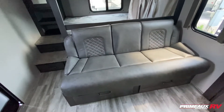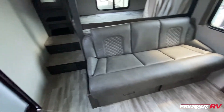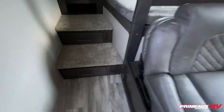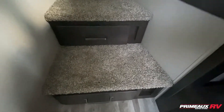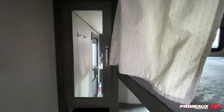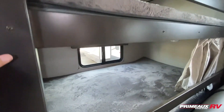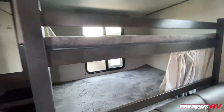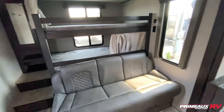You have a jackknife sofa here that folds down to another bed, with a little bit of storage underneath. Leading up to the bunks, you have storage built right into your steps, which is really neat, and then an open storage area beneath your closet with extra hanging closet storage. You have two bunks, both with privacy curtains and windows, and outlets and USB ports on both sides — a ton of extra sleeping in here.